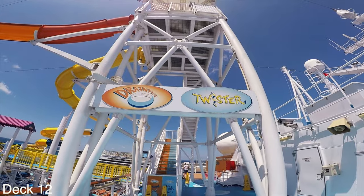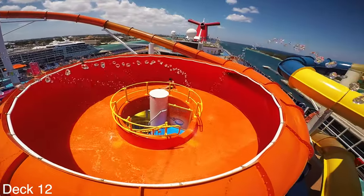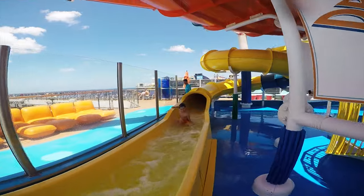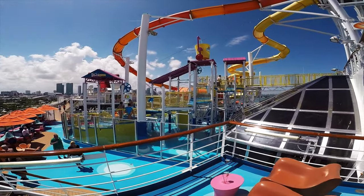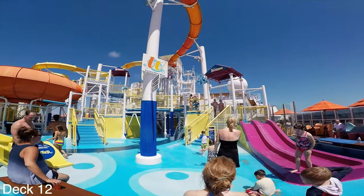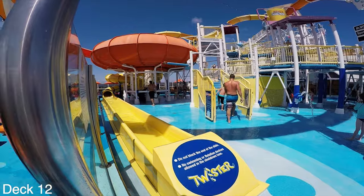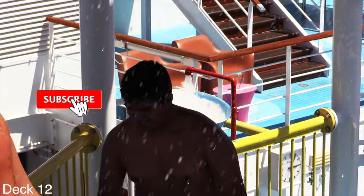Let's start the tour up here at the kids splash park. There are a couple of huge water slides — one goes into a bowl and the other one twists around. There's a fun splash area right here in the center which consists of two smaller slides,